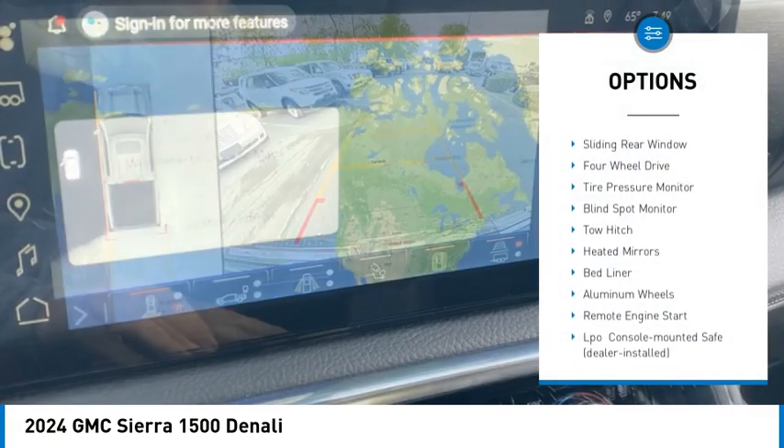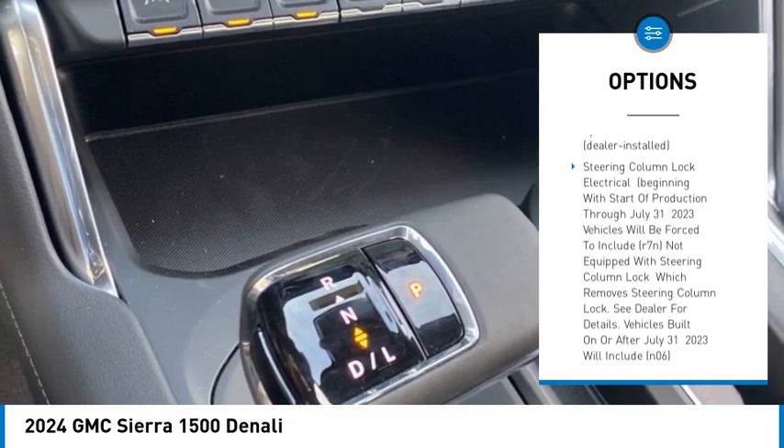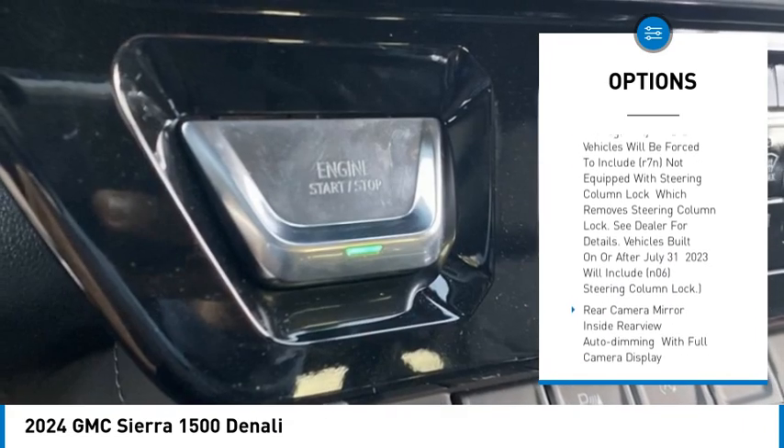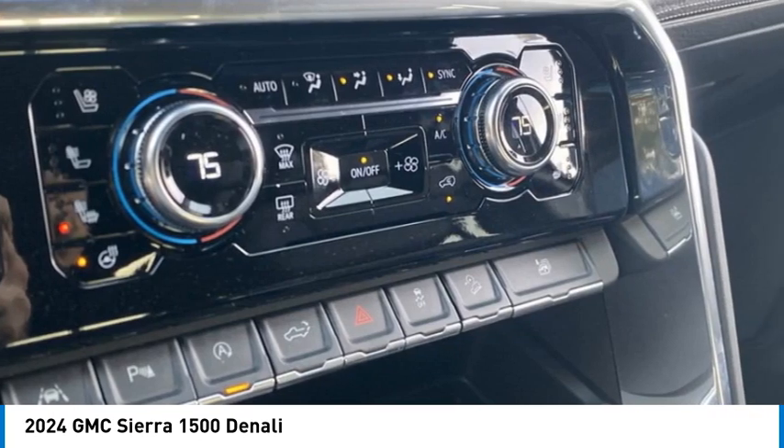Rain-sensing wipers, sliding rear window, 4-wheel drive, tire pressure monitor, blind spot monitor, tow hitch, heated mirrors, bed liner, aluminum wheels, remote engine start.